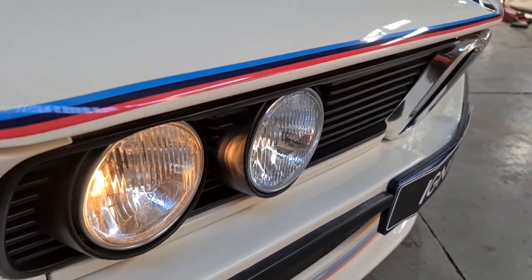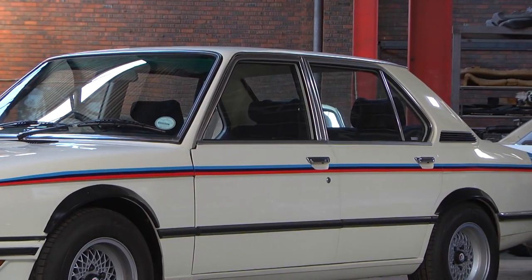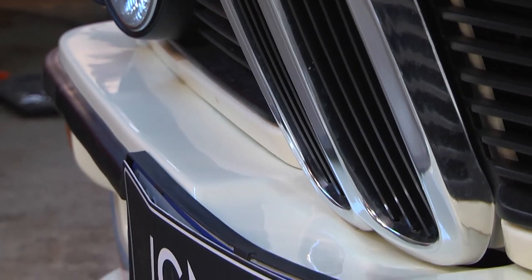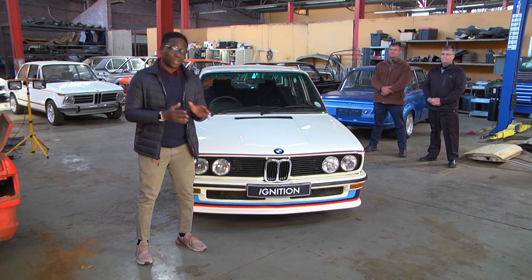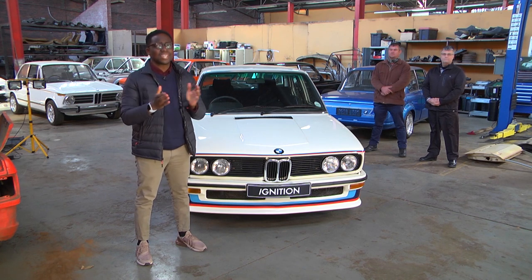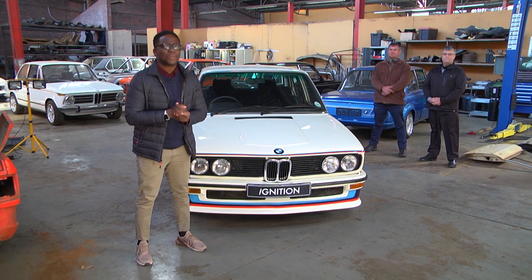We've got it on good authority that there are only seven examples left in the world of this original lightweight production run. BMW have allowed us to actually drive this vehicle, but in order for this car to leave the premises, we need to have security with us. I guess I know what it feels like to be a politician — a politician driving a 530 MLE. No pressure.